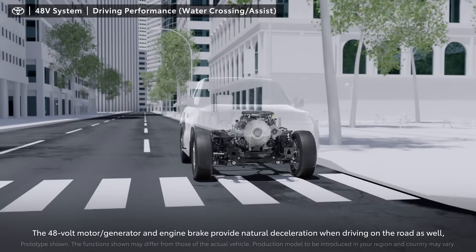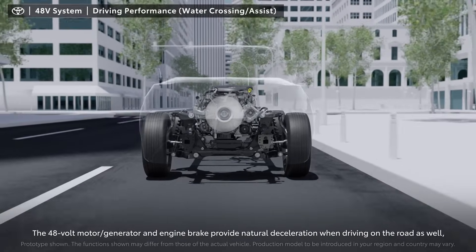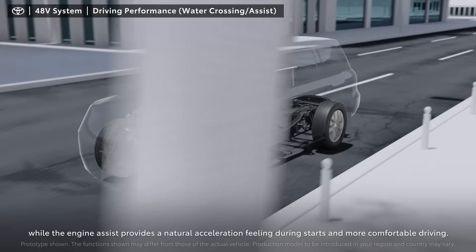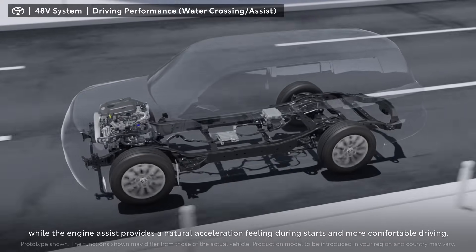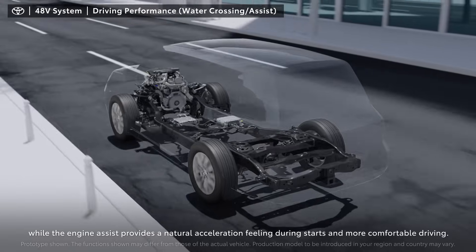The 48-volt motor generator and engine brake provide natural deceleration when driving on the road, while the engine assist provides a natural acceleration feeling during starts and driving for a more comfortable driving experience.